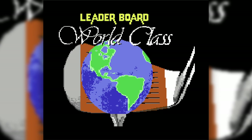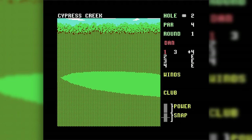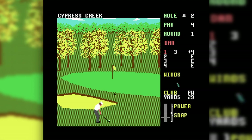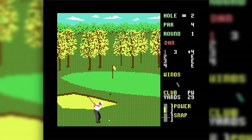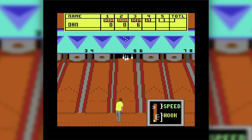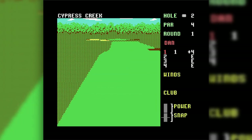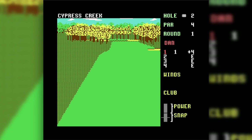Tenth Frame and Leaderboard. I'm lumping both of these Access Software titles together, even though they probably deserve their own entries. They have similar graphical and play styles. These were my dad's favorite games on the C64. I enjoyed them a lot too. The graphics in Leaderboard and its sequel were excellent for the time, and there was something fun about printing out your scorecard after a game of bowling in Tenth Frame. All modern golf games owe a debt to Leaderboard, which pioneered triple-click swing control. Yes, I know about Mean 18, but from what I can tell in my research, Leaderboard beat it to market by a few months.